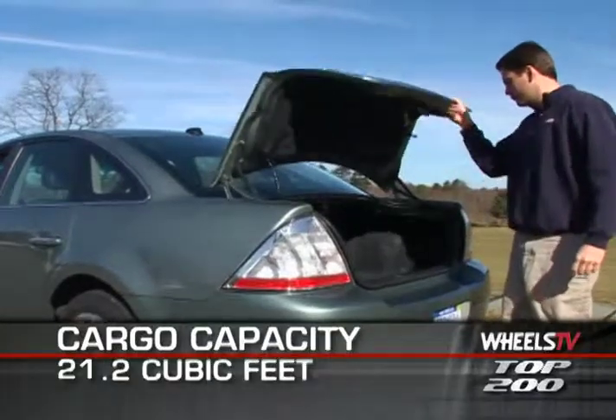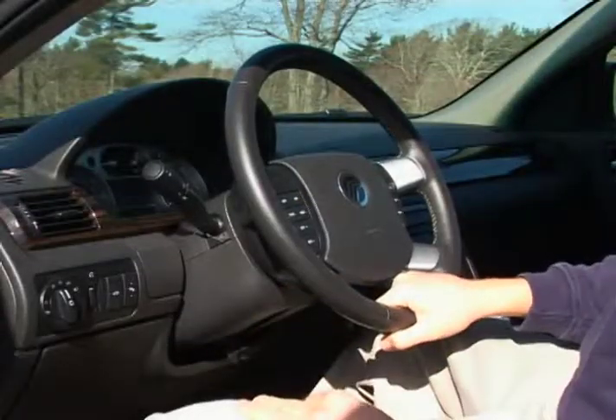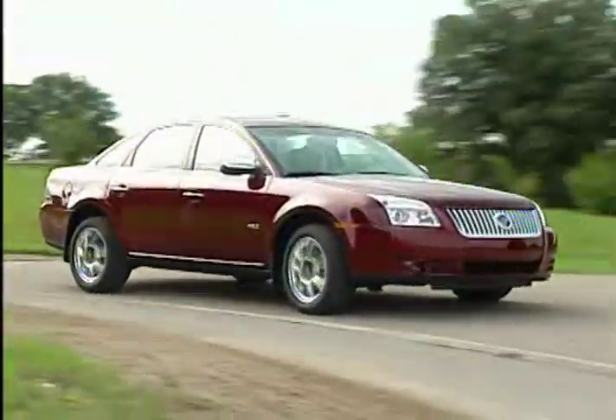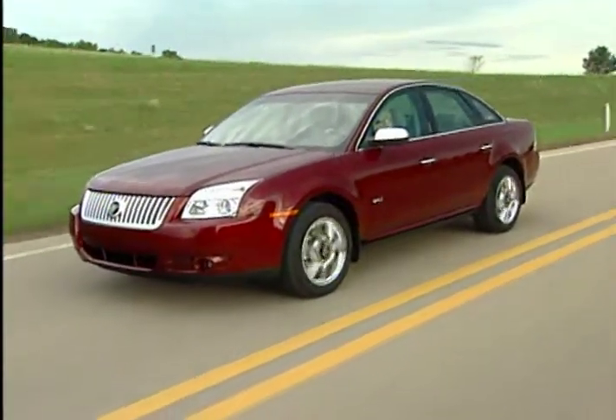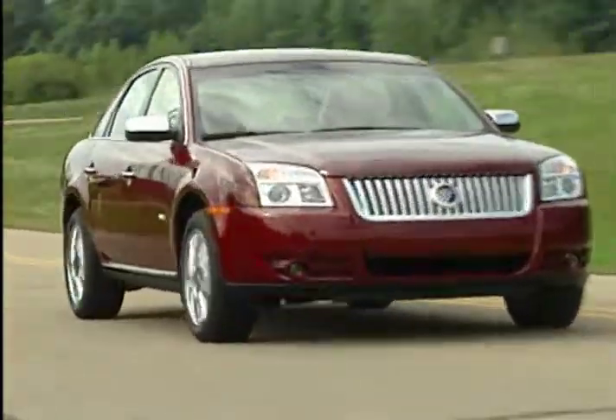The trunk provides 21.2 cubic feet of cargo space. Airbags include dual-stage front and side impact protection, as well as side curtain airbags that protect both front and rear seat occupants, and Mercury's safety canopy system that protects passengers in the event of a rollover.